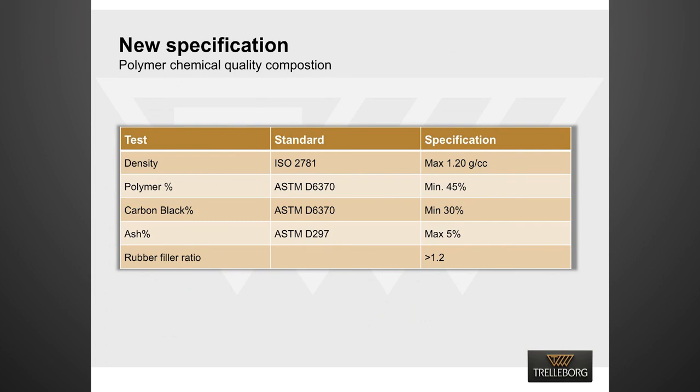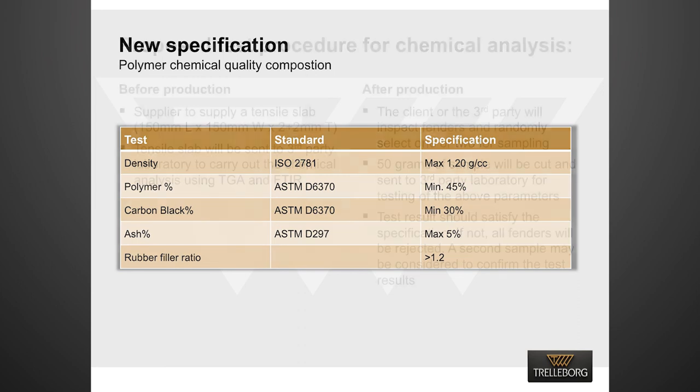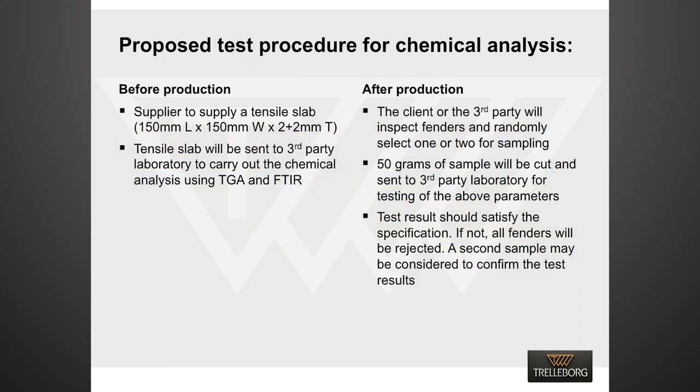Based on our studies of experimental data, we propose a new specification to be included in the purchase parameters, along with the existing compound specification for the rubber element. The new spec will include the chemical composition of the rubber compound. But the specification alone does not guarantee that buyers are getting what they are paying for. The specification has to be substantiated by a test procedure in which rubber samples will be taken before and after production, and samples will be taken both from the rubber compound and the final product for testing.